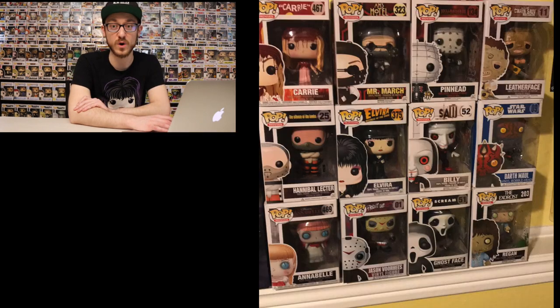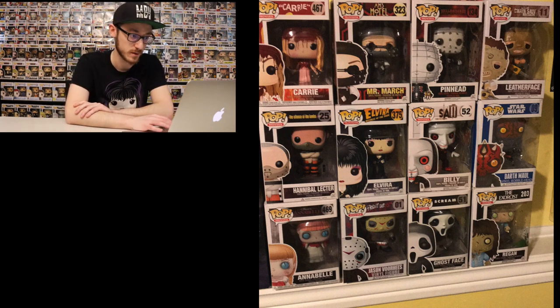Moving on up to 12 now — we have doubled the pops in the collection. They're only horror ones that I've been collecting. I started off just collecting horror, and then as you'll see later on in the video, I expand to different types of figures. So we got Carrie, Hannibal Lecter, Annabelle, Elvira — my first Elvira — Reagan, Mr. March, and Billy from Saw.